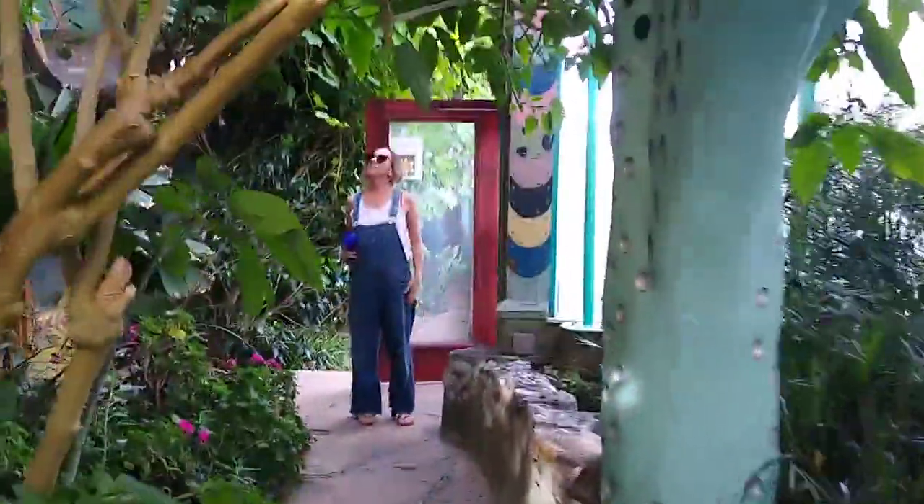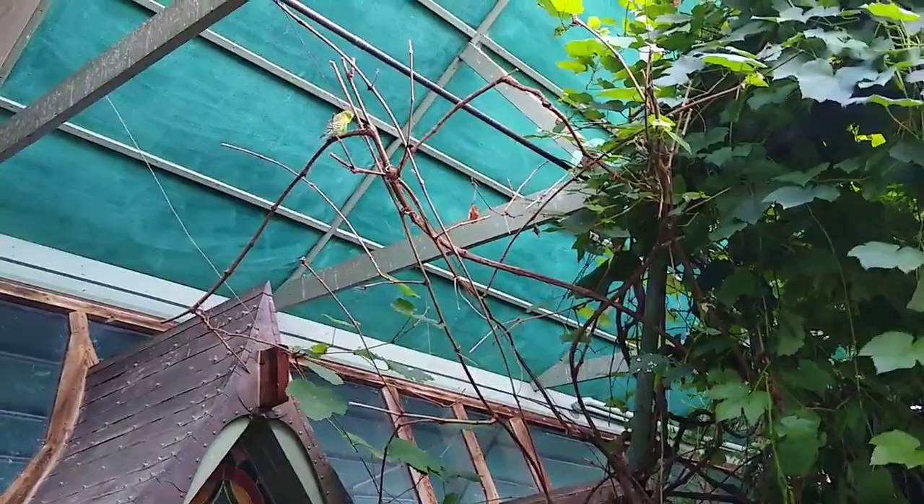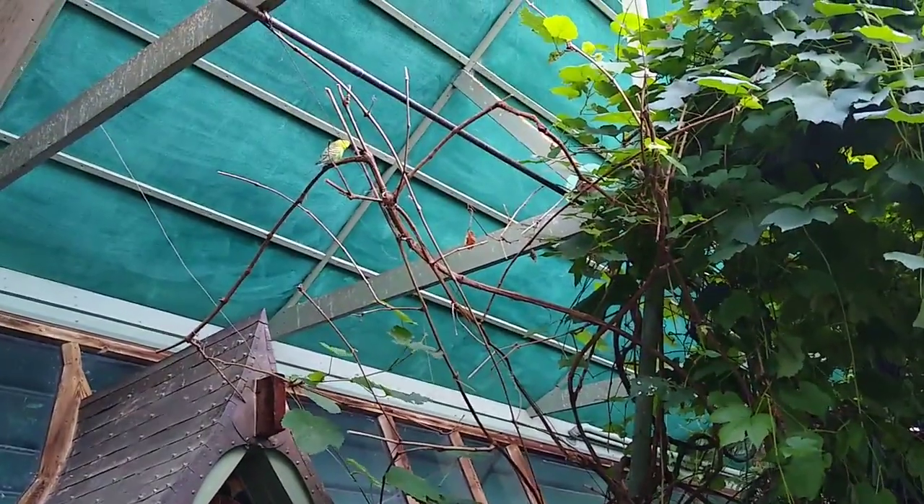Chelsea's over here. And there's our lovebird. Is he still up there? Where did he go? Oh, there he is. That's nice.